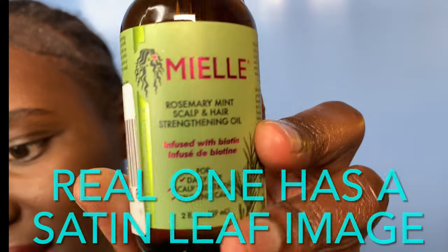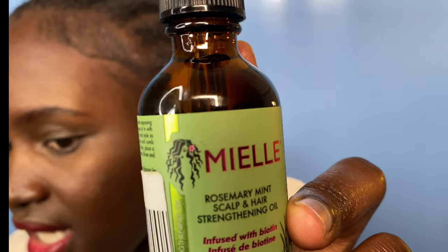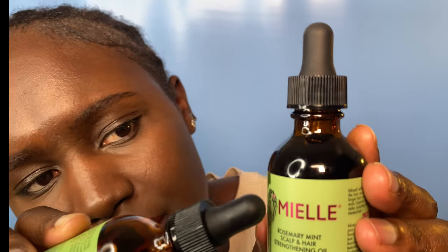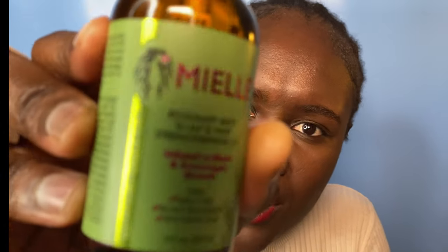Another difference is the leaf detail on the bottle. With the real one, if you tilt it you can see it has a satin leaf image on it. With the fake one, it does not have the satin leaf. So the real one has a satin leaf and the fake one does not.